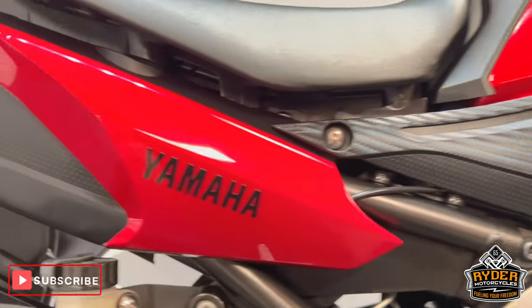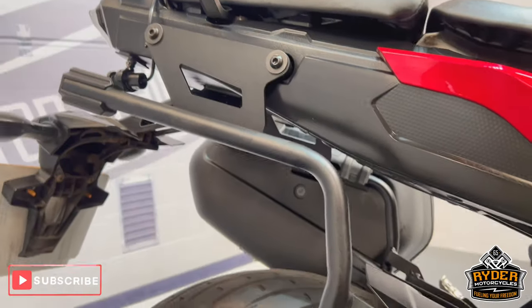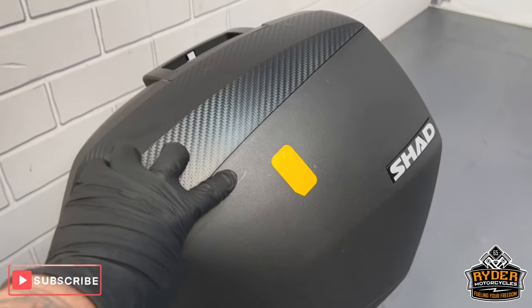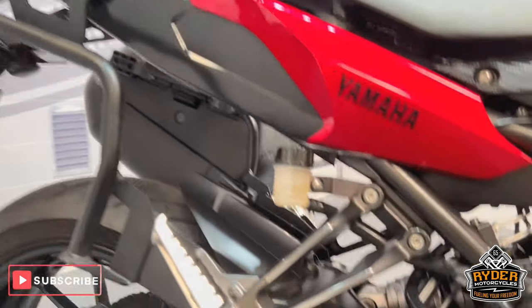Coming towards the rear, the rear panels are nice. You've also got the Shad side boxes — that's the bracket for it, and that's the actual box. There are the odd marks on them here and there, just from normal use. Overall tidy.